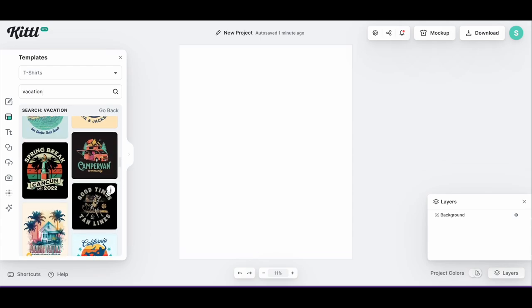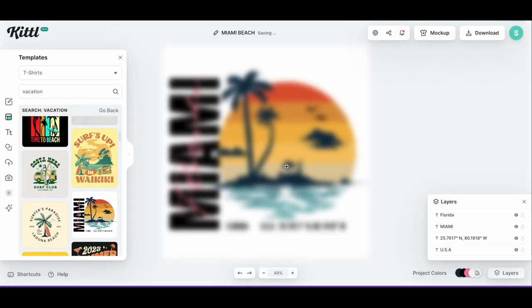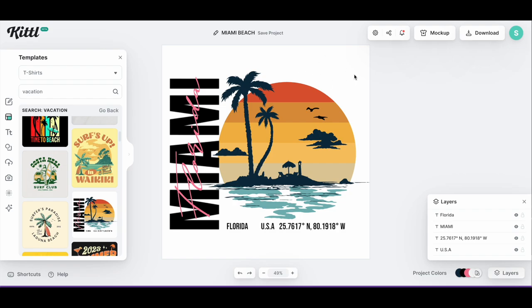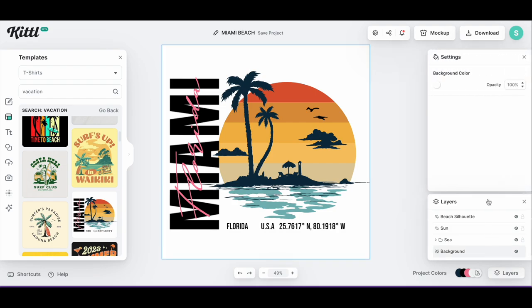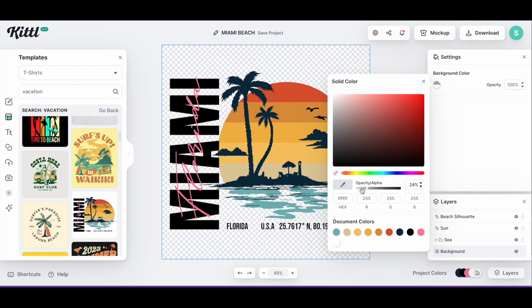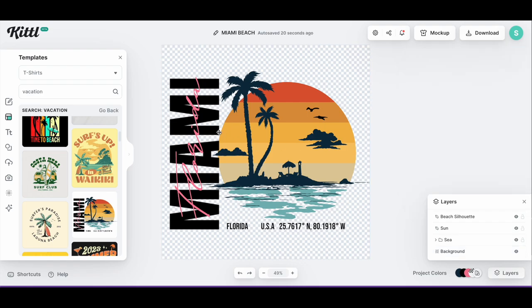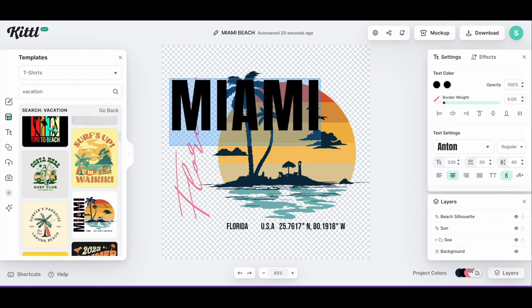I'm going to go back up to this design and put it on our canvas. We're going to make this work — it's not going to be a Miami shirt, it's going to be a Keys shirt. I've gone into layers and it has a white background which we don't want. So I'm going into the background, taking the opacity down to zero percent to make it disappear. When you see that checkered gray background, you know you have a transparent background, which is what we want. Now I'll double-click 'Miami' and change it to say 'Keys.'